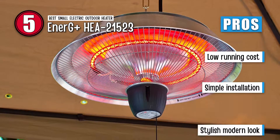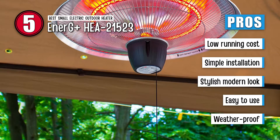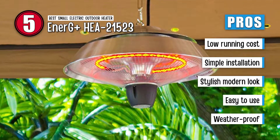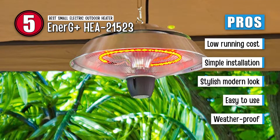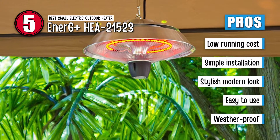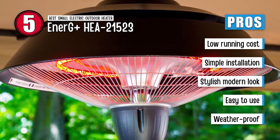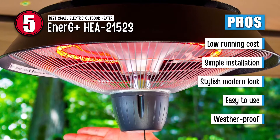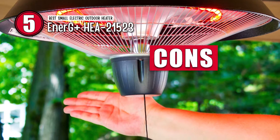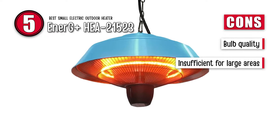Its pros are: the cost of running this heater is fairly low and does not waste power. It has extremely simple installation by using the provided hook and chain. It is designed with a stylish modern look with an aluminium finish for durability. It is easy to use — no need for electricians as it can be used with standard electrical outlets. Its weatherproof design allows it to be used outdoors even in wet and rainy environments. However, the bulb that comes with it is not so good, and it is not enough to heat up a large area completely.